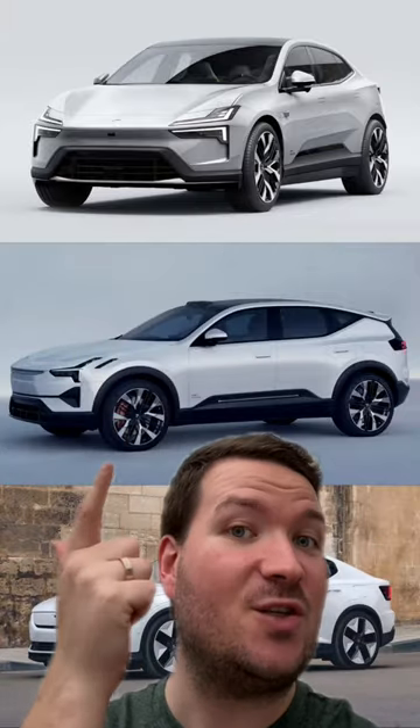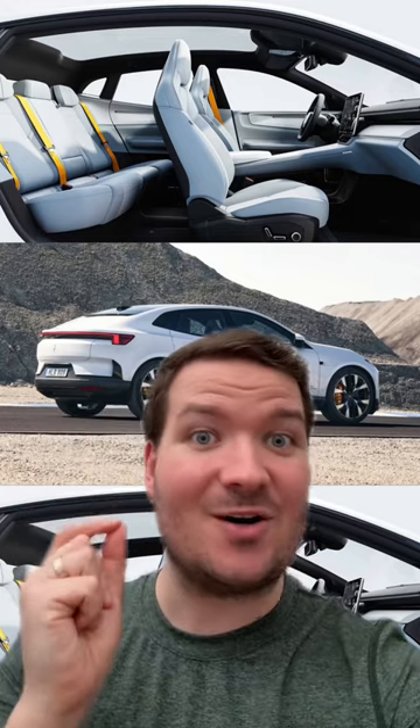This is your classic SUV shape, but the Polestar 4 has no back window. Instead, this little spot right here is actually a camera for your rearview mirror, and there's no window at all. They've moved the structural parts behind where you sit, and you have this big glass roof above you, so it feels nice and open in there, even in the back seat.